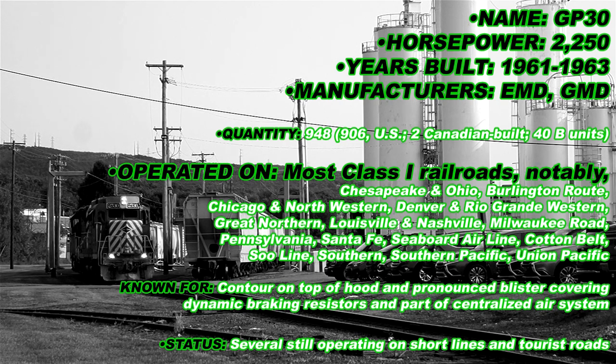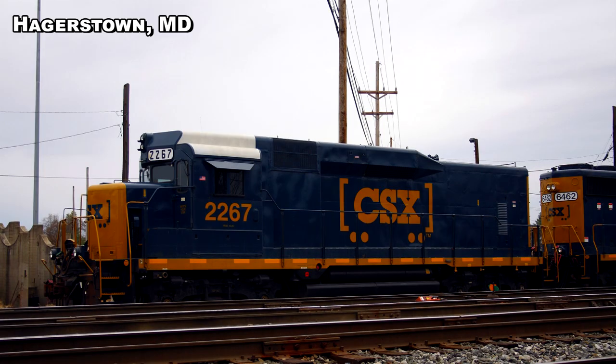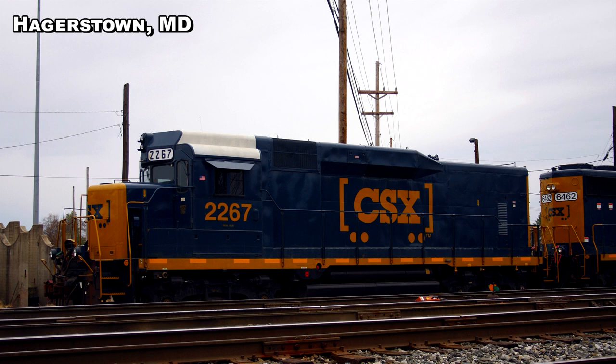And last but not least, even the original Philadelphia and Reading embraced the muscular Jeep. If you look hard enough, you can still find GP30s in service on short lines and tourist railroads all around America. Even the giant CSX uses GP30 car bodies as slug units, or at least it did before PSR.